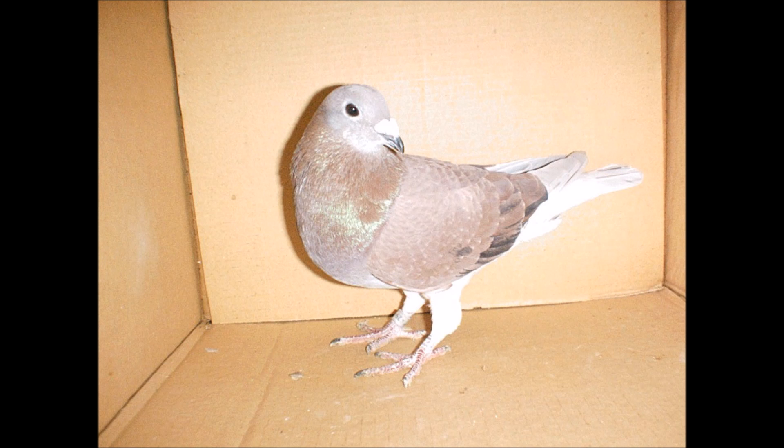Are your pigeons better sprinters or distance birds? Can your birds be great at both? Many pigeon keepers are unaware that pigeons have fast and slow twitch muscle fibers, which may determine what type of race your pigeons excel at and how they respond to training.